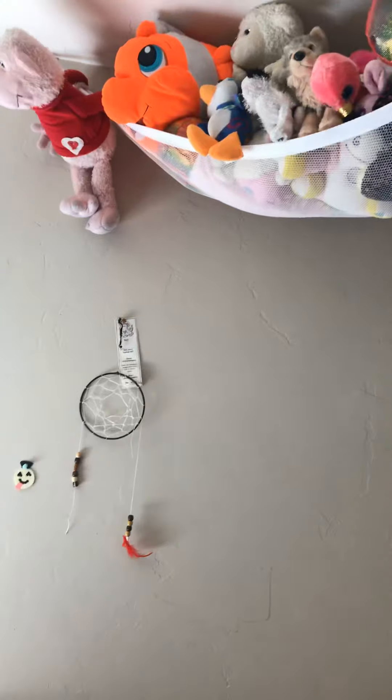Hi guys! So Jack moved into my room, and my mom organized it and cleaned it yesterday. I'm going to give you guys a room tour, starting from the stuffed animals that were already there.